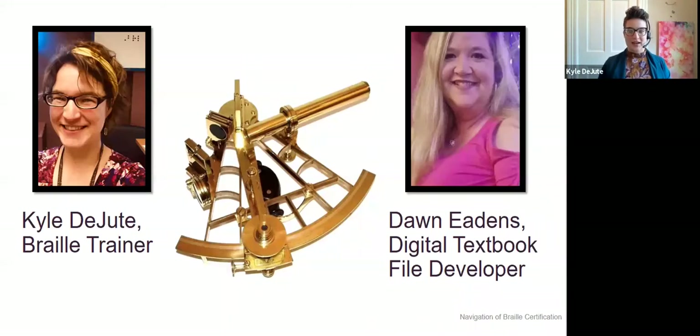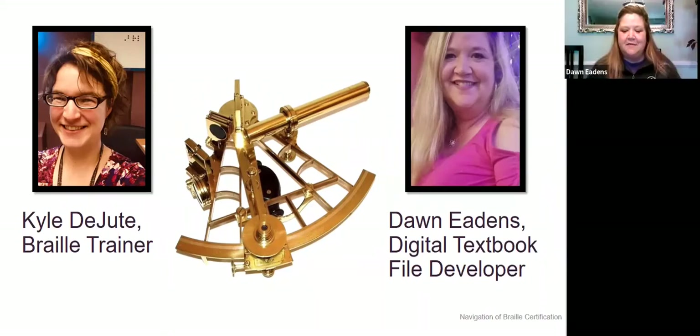I'm Kyle DeJute, and my title at the American Printing House for the Blind is Braille Trainer. I've got short brown hair and I'm a very smiley young white woman. And my name is Dawn Edens. My official title at APH is Digital Textbook File Developer. I am also a Caucasian woman with long blondish hair and a bright smile.